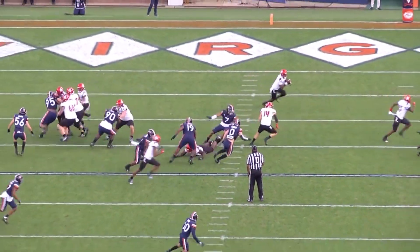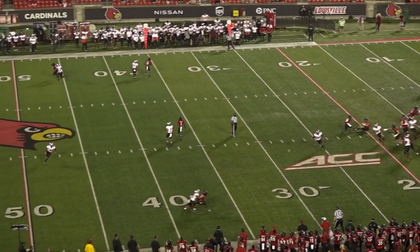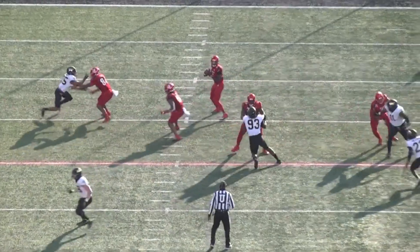The biggest weakness on Dez Fitzpatrick's film is actually catching the ball, showing up in the form of focus drops and ball skills on contested catches. Compared to receivers drafted before him, Fitzpatrick had the 3rd lowest catch percentage at 58.9%. Catch percentage depends on external factors like quarterback accuracy and separation created, but his drop percentage was 10.4% — second lowest in this group — and his catch percentage on contested targets was just middle of the road at 42%.